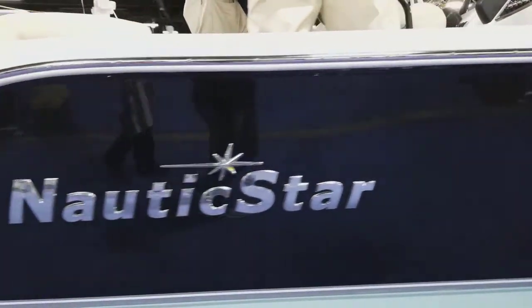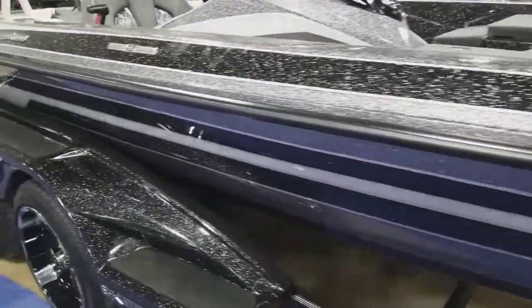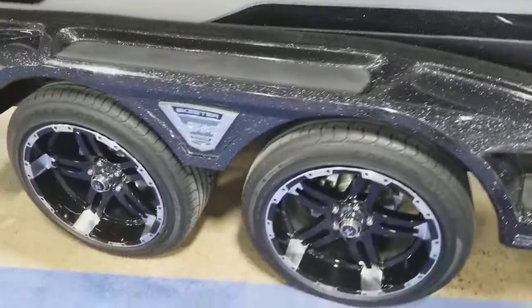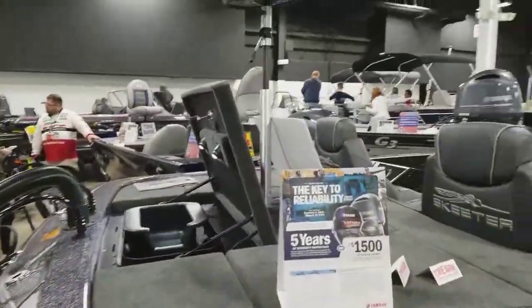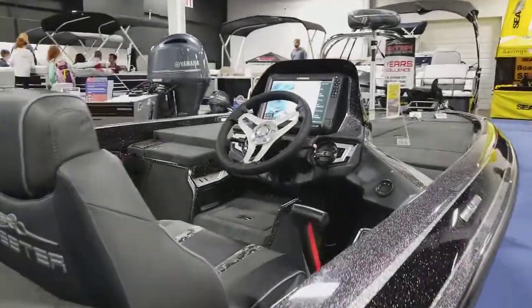Everything looks so nice. See, when you've got a trailer that's painted to match — that's unbelievable. You've got sick wheels, pimped out ride. Check out this fishing boat — it's got the whole map, computer, GPS on there.